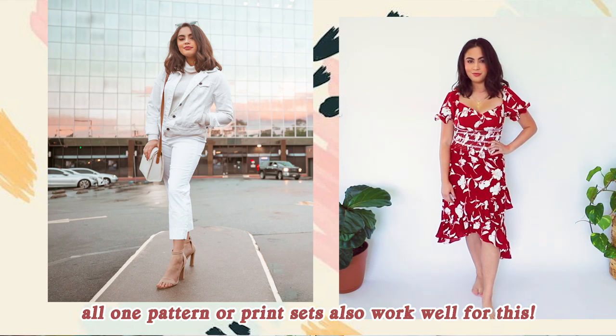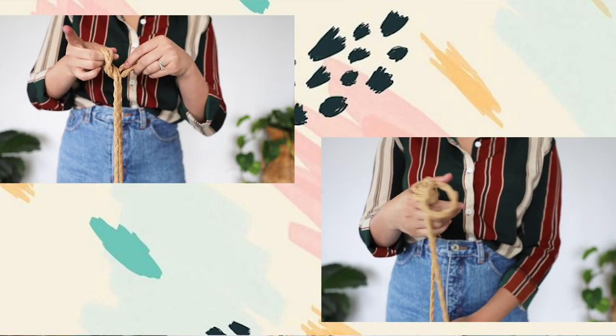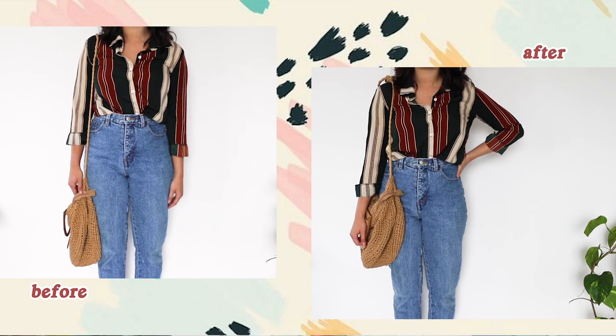My final two tips: one, dress in monochromatic outfits — wearing all one color creates the illusion of length and faux height. Two, for purses with extremely long straps that hang down to your calf, simply shorten the bag length by knotting the strap.